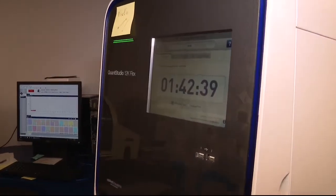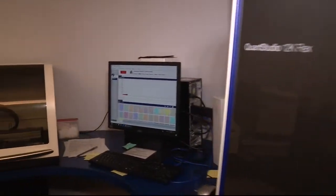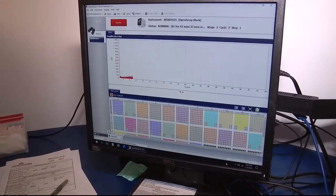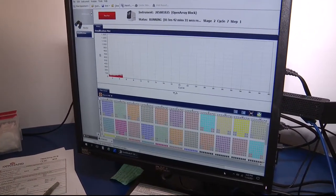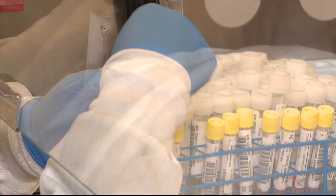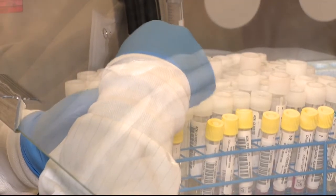The trays spend an hour and 15 minutes inside a PCR machine. If we see the plot increase, we know that the COVID genes are amplifying, which means there's a positive result. Then they flag the positive samples and send the results where they need to go.